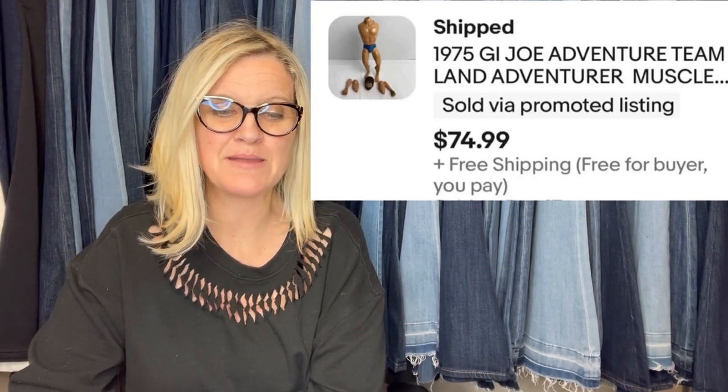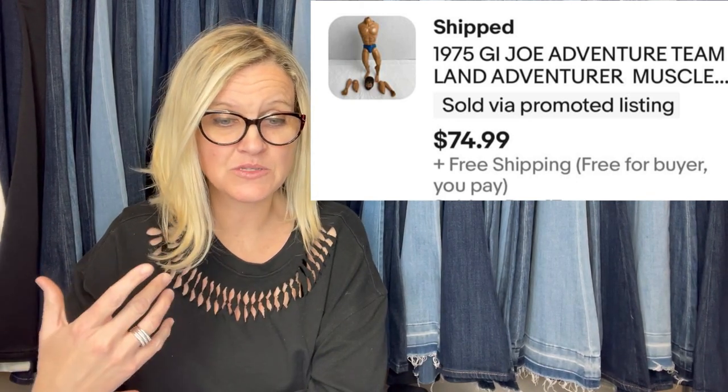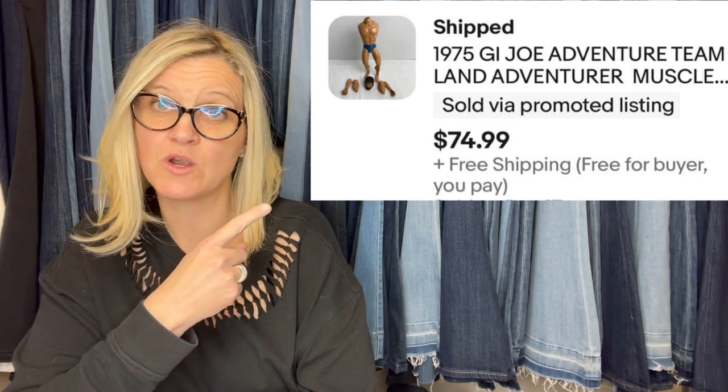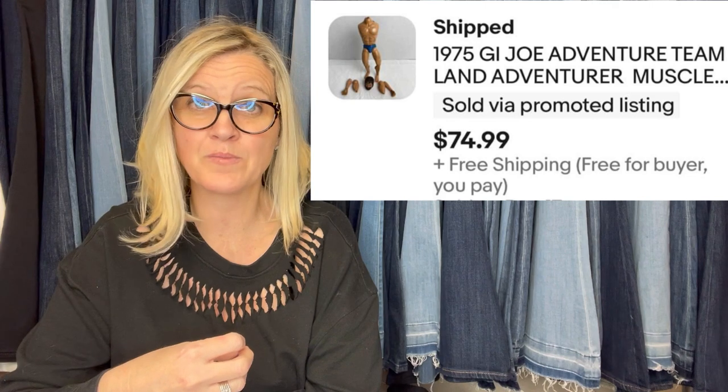This one came from his personal collection from his childhood — it looks like it is all parts or for repair. 1975 G.I. Joe Adventure Team Land Adventure Muscle. The head is off, the arms are off, and he sold this for $74.99. Do items that are broken or for parts/repair sell for big money? Yes, they absolutely can.